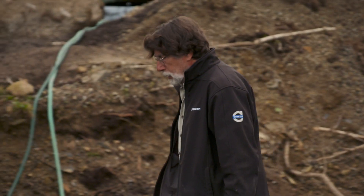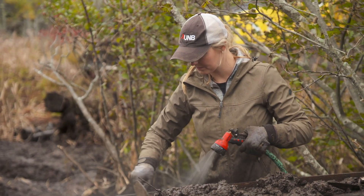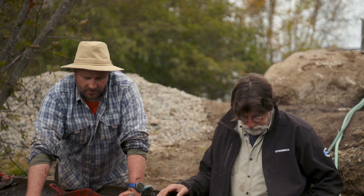Hey, Rick. Hey. I see you started. Yeah, we're getting through it. Good. Finding stuff right away. If you want to get in there and keep pulling that back — right there? Yeah, that little island there. And we'll dump the buckets right on top of here. Fair enough. All right.